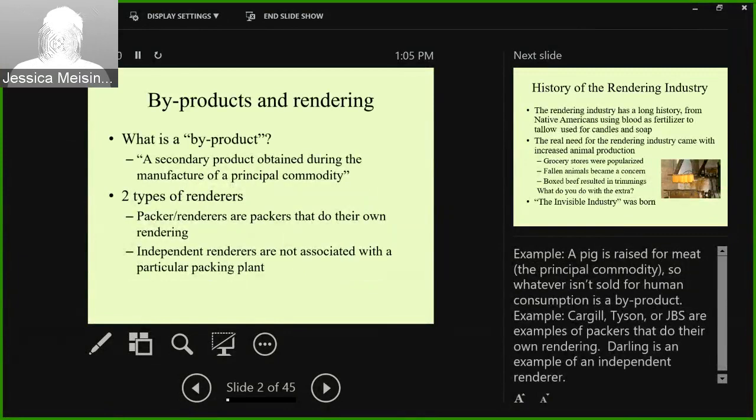To start with byproducts and rendering — what exactly is a byproduct? A byproduct is a secondary product obtained during the manufacture of a principal commodity. You're not raising animals for the rendered ingredients, so they are a byproduct. There are two types of renderers: packer renderers that do their own rendering, usually in-house — most major meat companies are like this, like Tyson or JBS — and independent renderers, which are not associated with a particular packing plant. Darling is the biggest example of an independent renderer.